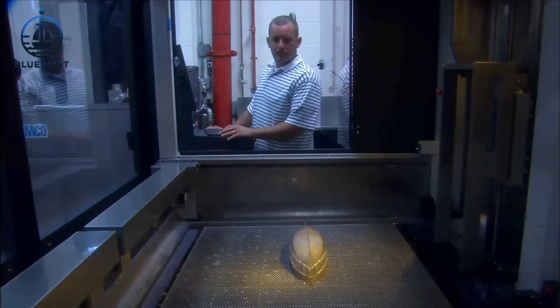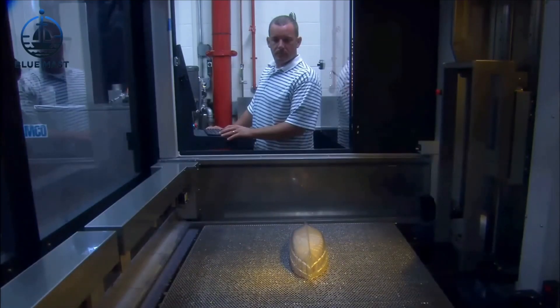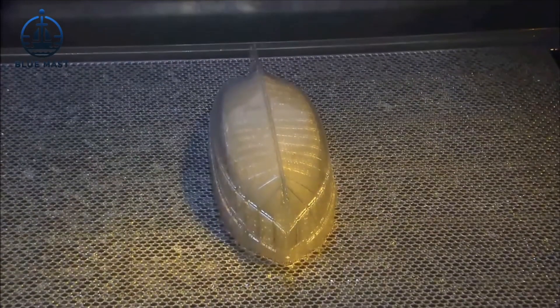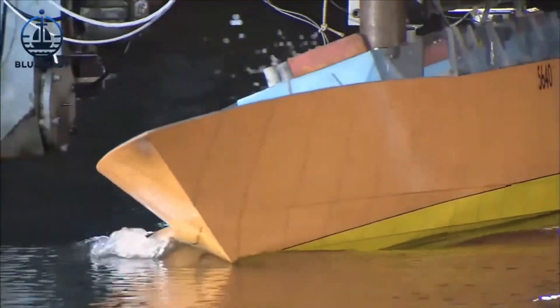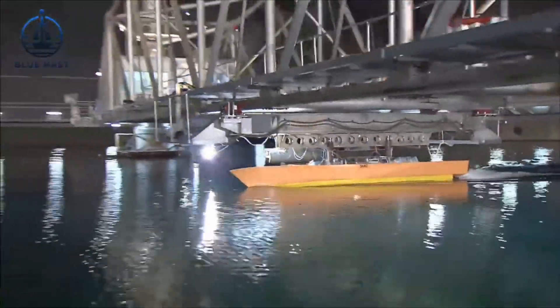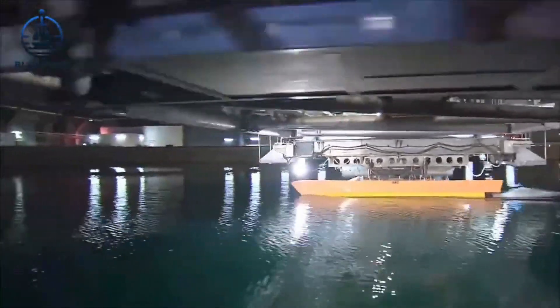That's why these scale models are essential. They remain the most reliable method for testing and validating ship designs against the unpredictable forces of the natural world. The continued operation of MASC underscores the Navy's dedication to precision and safety in naval architecture.